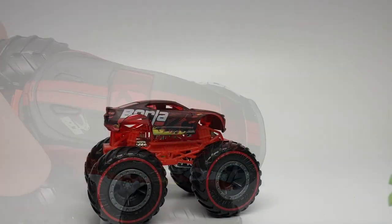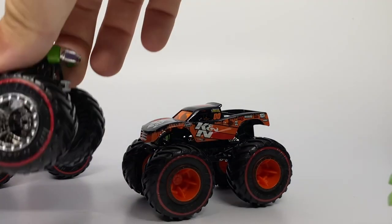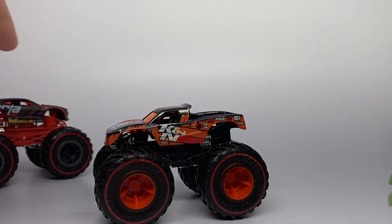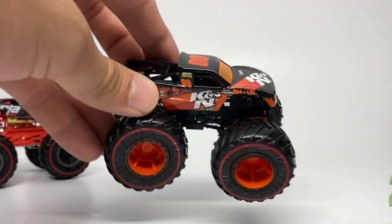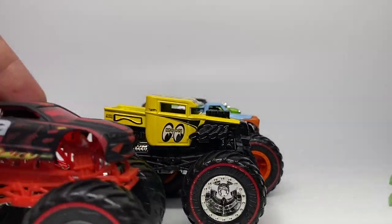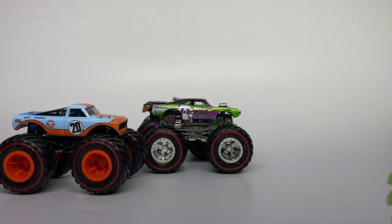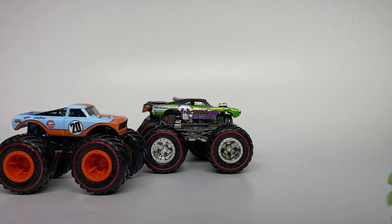My final determination: my favorite is definitely the K&N Filters Trophy Truck — originally I thought it was the Mopar, but the design, concept, sponsorship, and color choice on the K&N wins it for me. My ranking: 1st K&N, 2nd Mopar, 3rd Golf, 4th Bone Shaker, 5th Borla. These have been really cool, and I hope they do another set in the future. Thank you again to Phil for hunting these down — hopefully you can find them at your O'Reilly Auto Parts. This is Ryan, Monster Jam OCD, signing out.